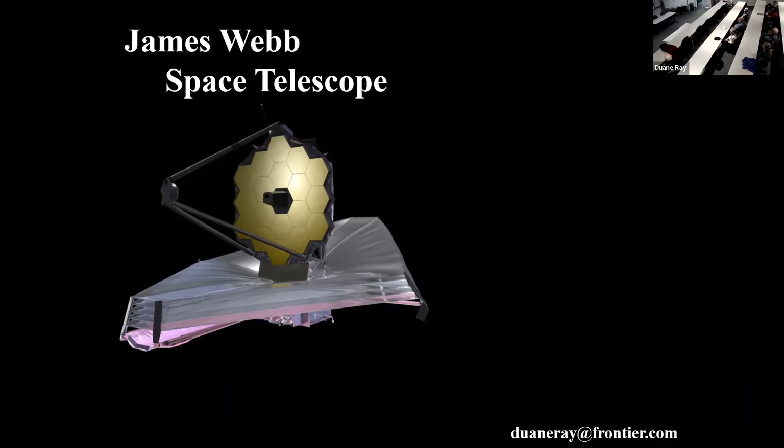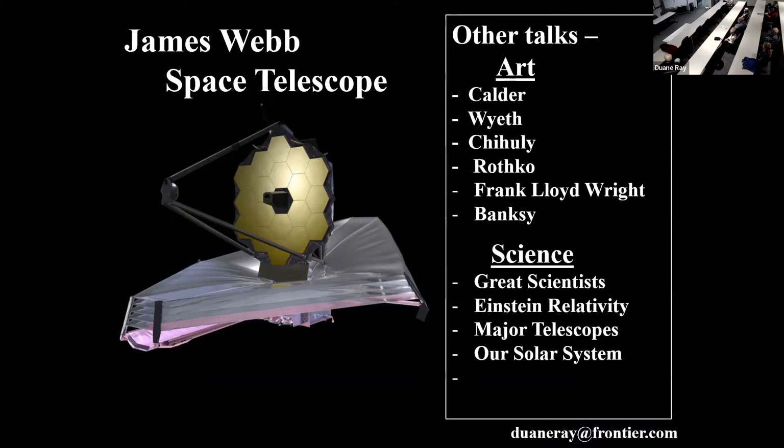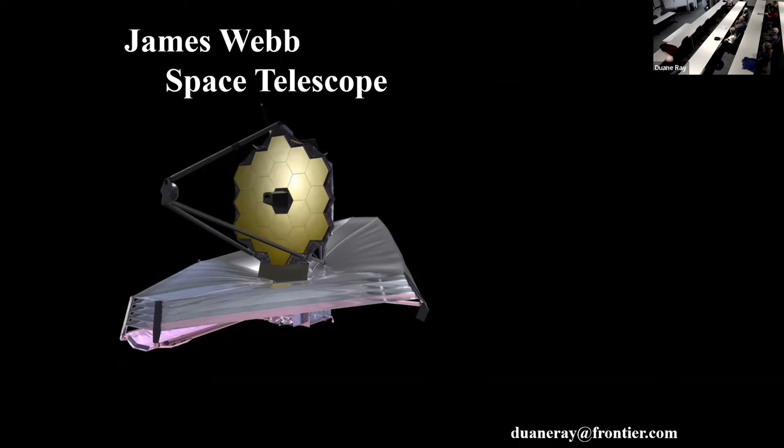We're going to talk about the James Webb today, but I do have other talks, so if you're interested in art or science and you know any group who would like to hear about them, let me know. I'll be happy to show up. My theme is zero, so it works out.